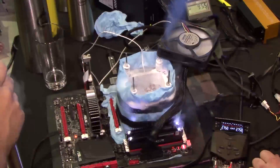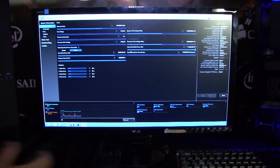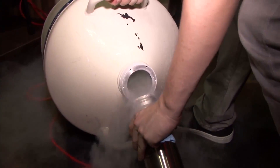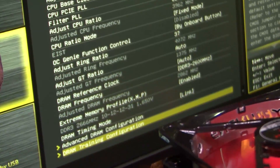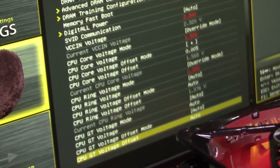We've got the same XTU interface that we've had for the last couple generations, where we still have the ability to control all of the real-time overclocking features exposed as part of the fourth-generation Intel Core processors — whether it's core frequency, graphics frequency, voltages, power limits — all these things that are real-time changeable are exposed as part of the XTU interface.